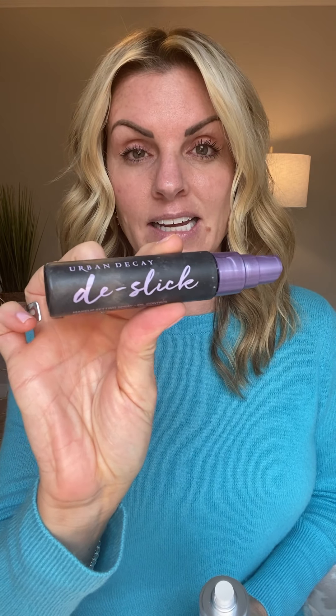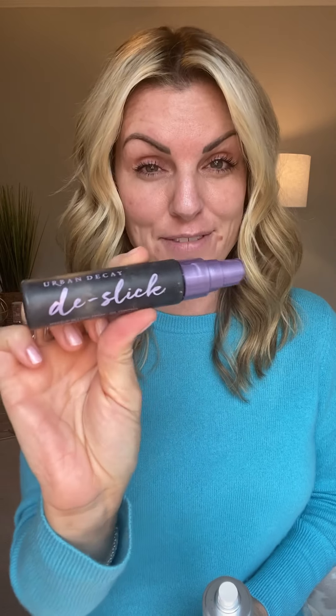Another setting spray I used to use is Urban Decay All Nighter — it's a really good one. I have a girlfriend who said she'd been saving it for special occasions like a party or a wedding. But honestly, just use what you've got! You probably have a million different products in the drawer saved for the perfect moment — let's use them up and start clearing things out, because this Seint makeup is what you're going to love.